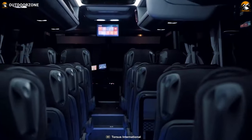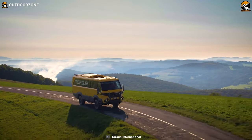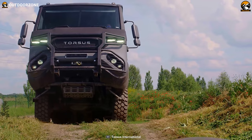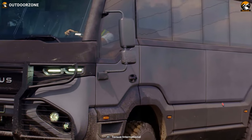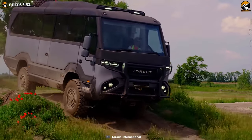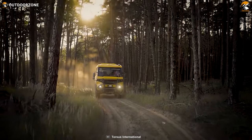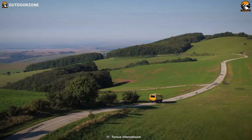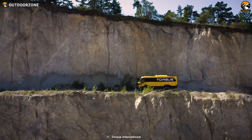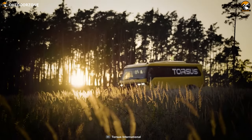The vehicle also features a media radio with a 5-inch color display and speakers in the passenger compartment, providing entertainment and information during the expedition. Furthermore, the vehicle is highly customizable, offering a wide range of configuration options to meet specific operational requirements and serve multiple roles — whether transporting personnel, carrying equipment, or serving as a mobile command center.